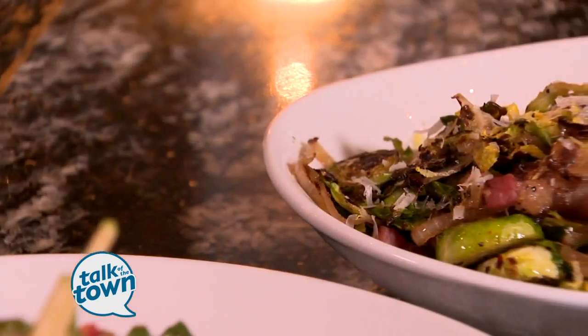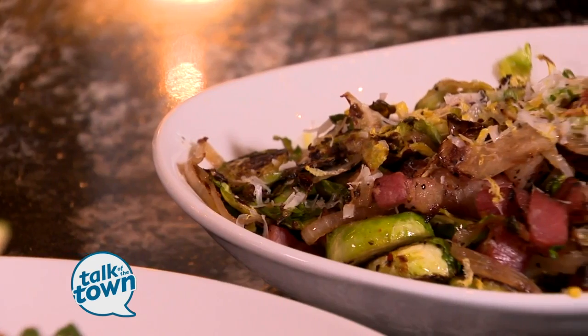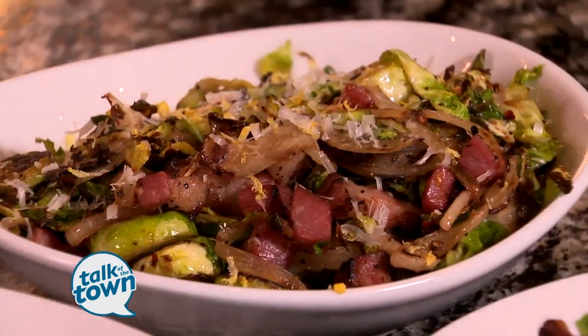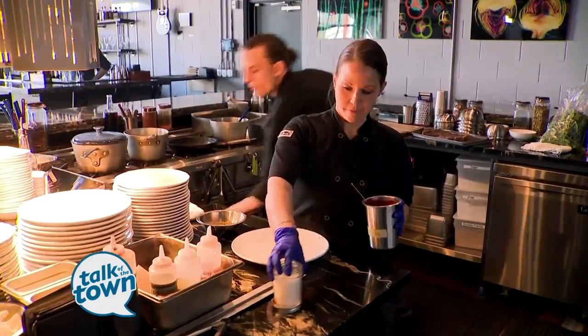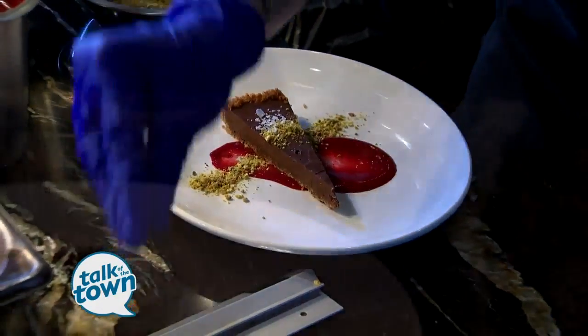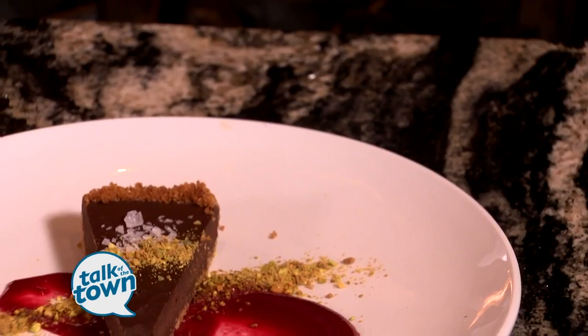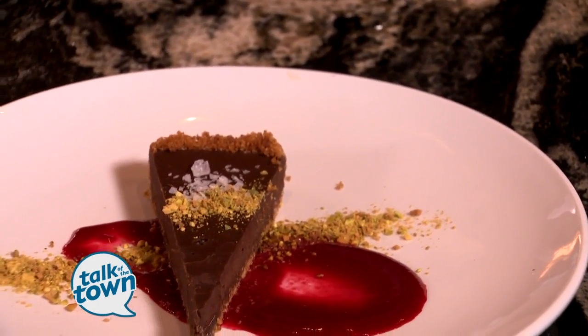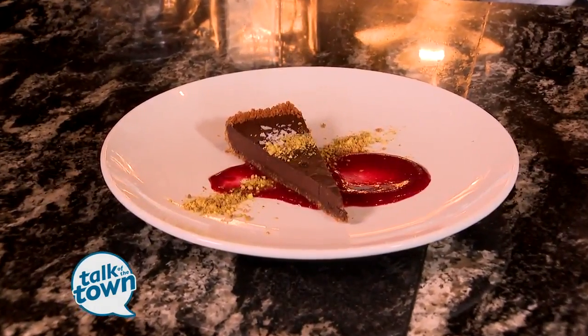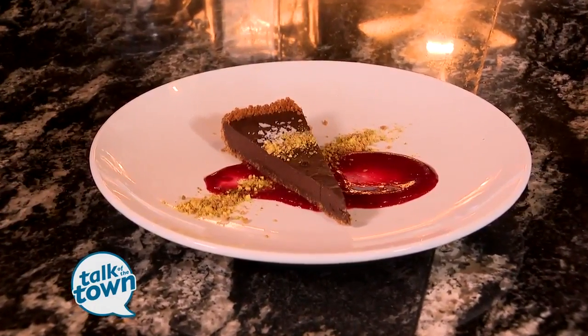Right next to it is our house Brussels and bacon — we smoke and cure our own bacon here, finished with Parmesan cheese and lemon zest. Chef Liz creates our dessert program. She made a dark chocolate ganache tart with that same Aleppo pepper, a raspberry coulis, pistachios, and Maldon sea salt.